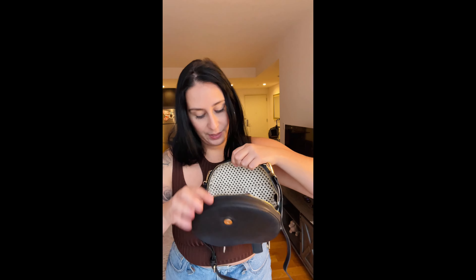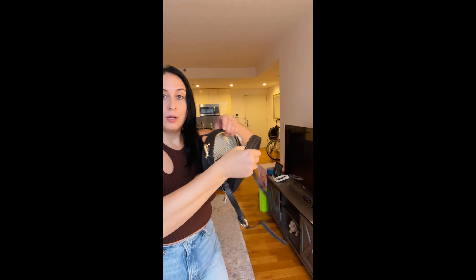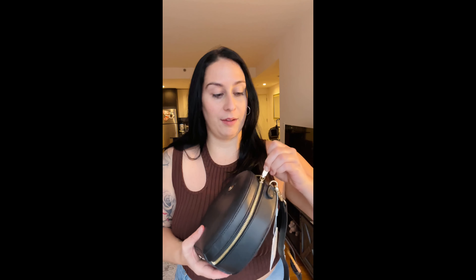I'll open the bag to show you — there are zippers on both sides. Inside there's a lot of room, with two pockets. You can fit a lot of stuff in here. Usually these circle bags are much smaller and not very stretchy, but this one you can fit quite a bit in.